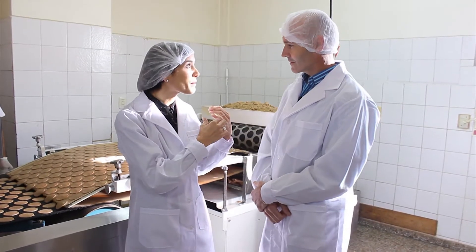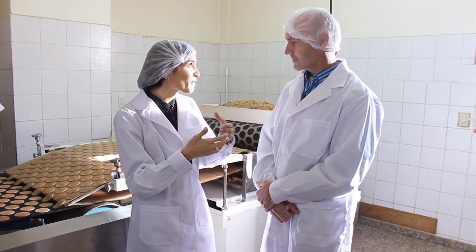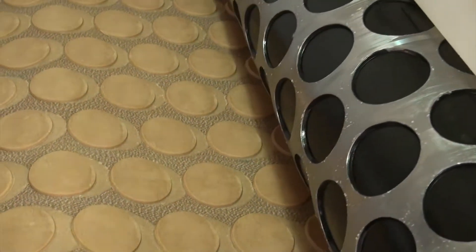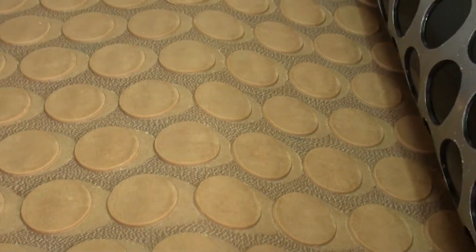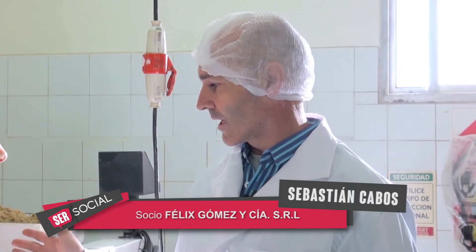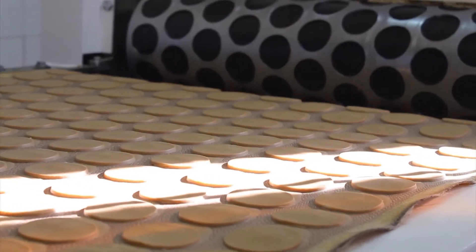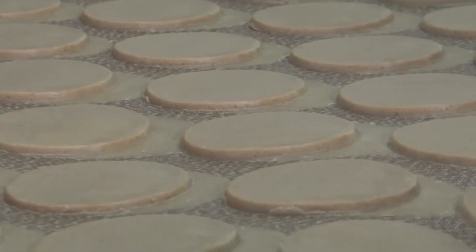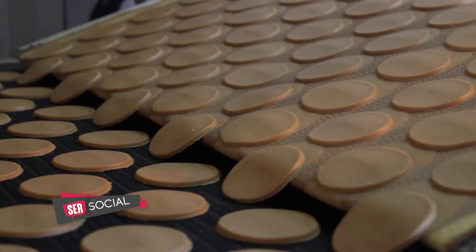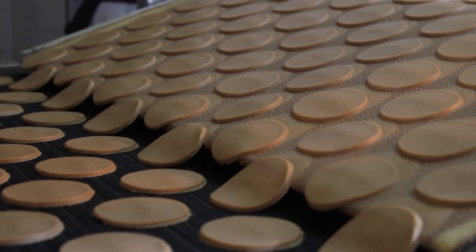Ahora volcamos la masa a esta máquina que es la que le empieza a dar forma a la galletita. La masa que ya está hecha se vuelca en esta máquina que es una máquina rotativa que tiene el molde con el diámetro y el espesor de las galletitas que queremos hacer. Va moldeando la galleta para pasar a la cocción del horno. Ustedes ya tienen en la máquina estipulado el grosor, el diámetro, todo. Exactamente, eso ya sale calculado por la máquina.